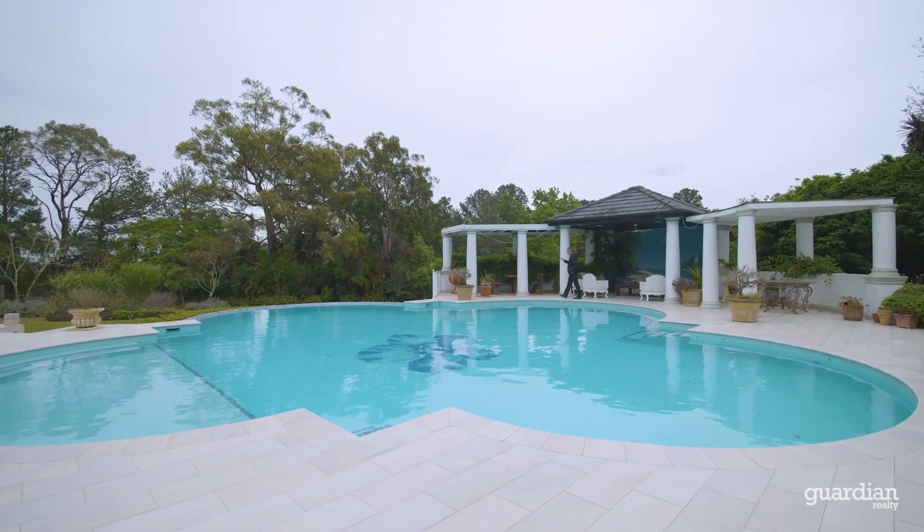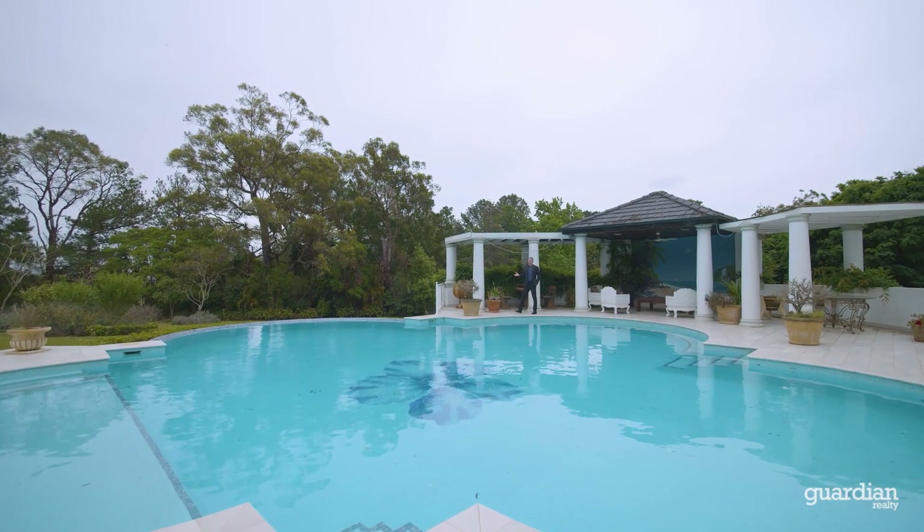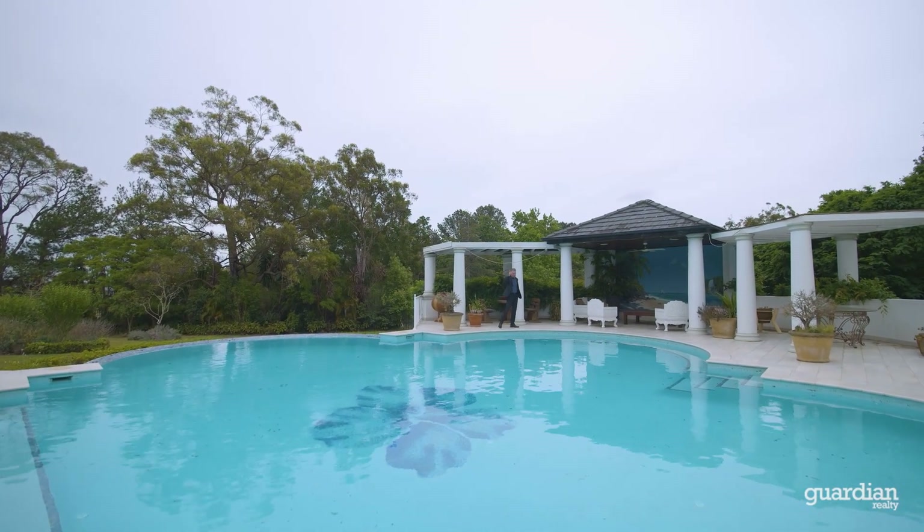A huge home calls for a huge pool and we've got that here. Oh, and there's a 10-person spa inside.